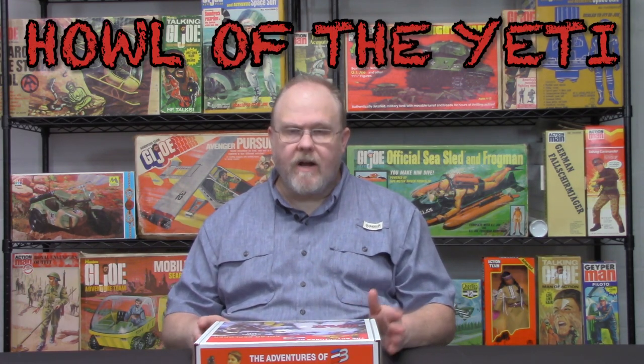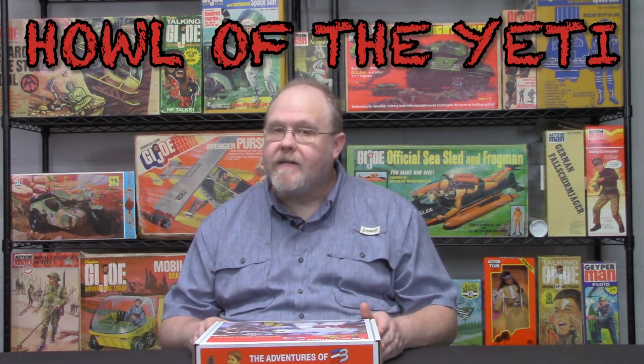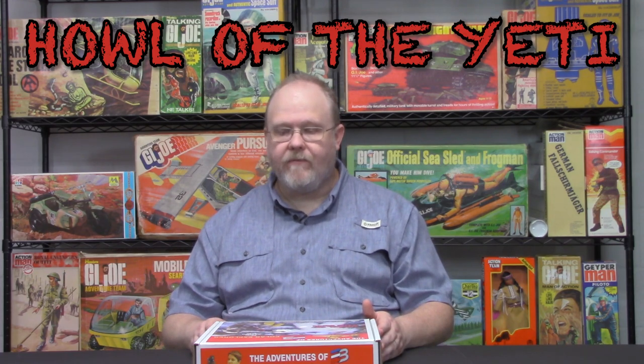What we wanted to do today to kick off our video series for 2022 is talk about our Elite Brigade box series, or our Deluxe Box series as we call them. We've done a few in the past but kind of spread them out, but this year for 2022 we decided to kick it off and do three new sets. I wanted to talk about today's first set, which is called Howl of the Yeti, and cover what all comes with it and how you put it together.